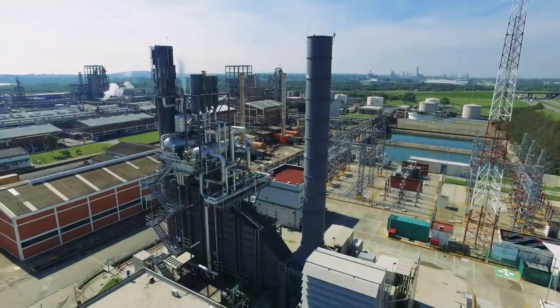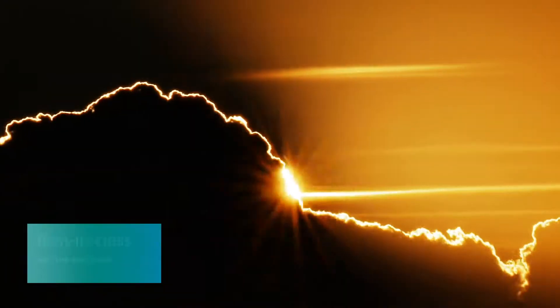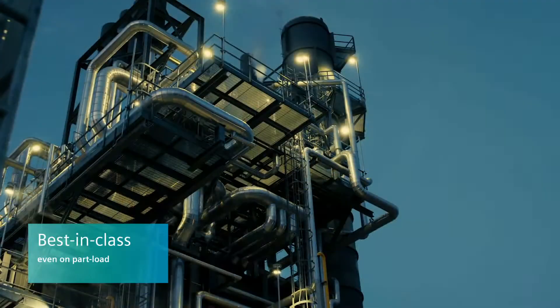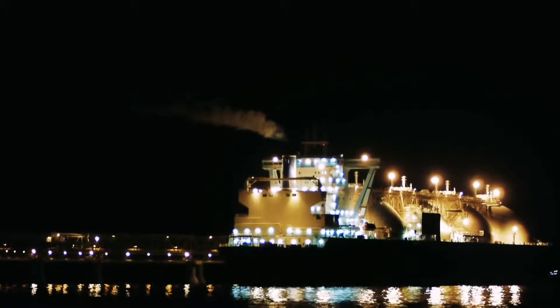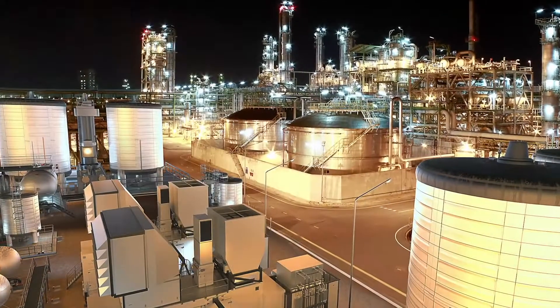The SGT 750 has a track record of successful installations and proven results after years in operation, with low lifecycle costs and the best possible return on investment. It is a perfect choice for both the oil and gas industry and industrial power generation.